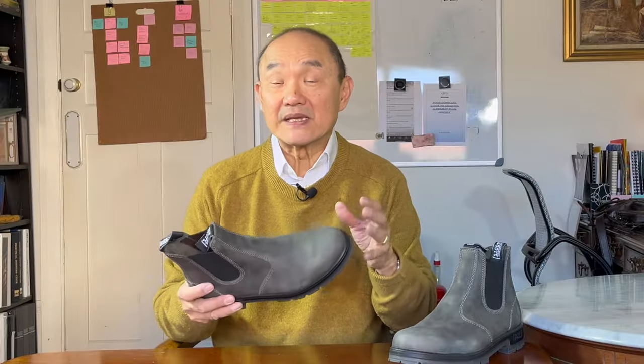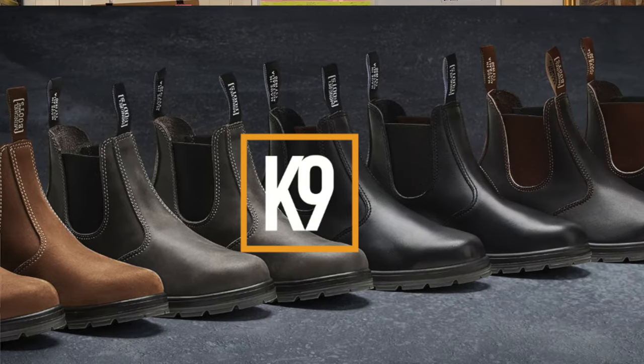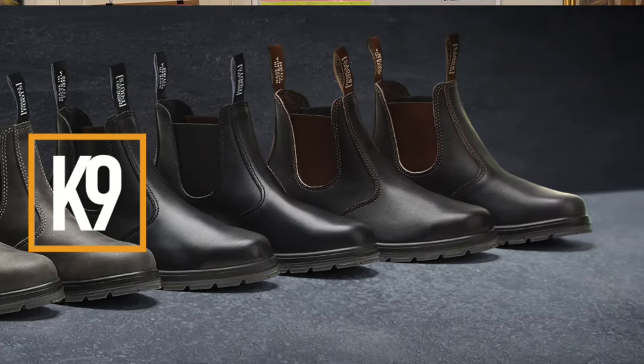They actually came out only a couple of years ago and are available in black oil kip, claret oil kip, vintage brown, and this cloudy grey. I'd suggest that most of my overseas friends will have heard of Blundstone, and more recently as Blunnies have become more expensive overseas, they've heard of Redbacks. But I'd also suggest that not many may have heard of Mongrel Boots.